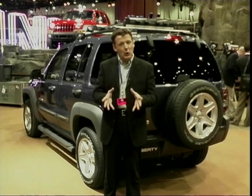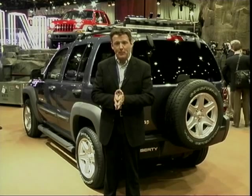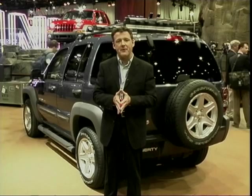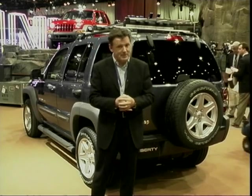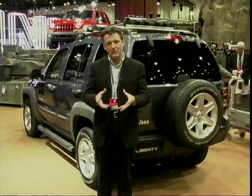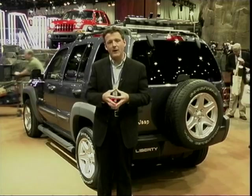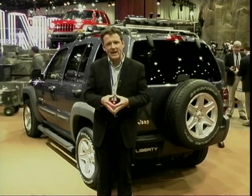The Jeep Cherokee has been around for a long, long time, and here's your first chance to see the car that replaces the familiar Jeep Cherokee on our streets. It's called the Liberty, although only in the United States — at home it's still going to be called the familiar Jeep Cherokee. You can see from the style that Chrysler's designers are finally taking style and image over practicality.